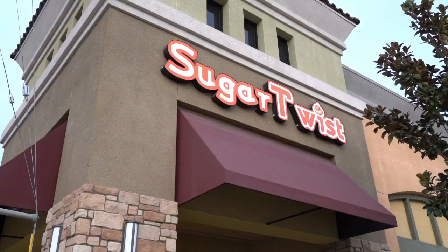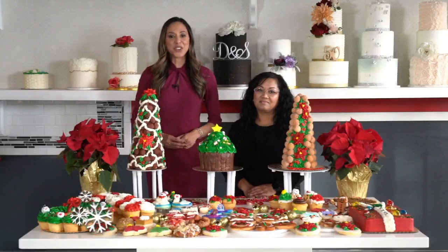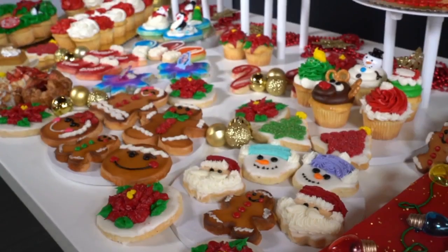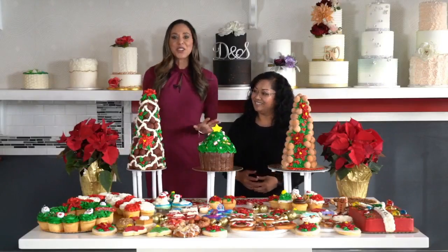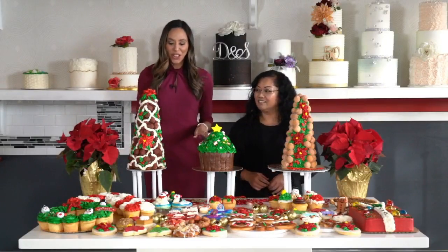Sweet treats and yummy eats are what the holidays are all about, and it's Sugar Twist. They have everything you need to bring some joy to your next family or work event. I'm with Dee, and this table is literally heaven for me. We're going to show you guys everything that they have for a holiday offering.